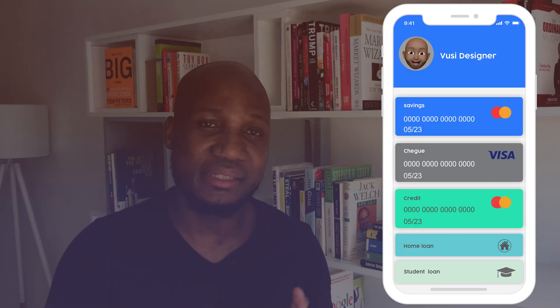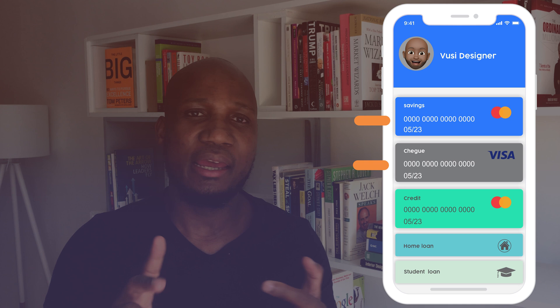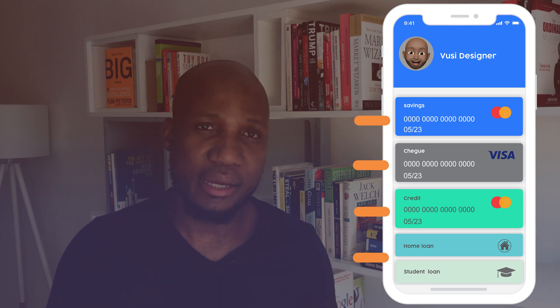Look at it like a banking profile at your bank. In your bank, you can have a profile and under that profile, you have a savings account, a checking account, a credit card, maybe your mortgage loan or your student loan — and it's all under just one profile. That's how a cryptocurrency wallet works too.